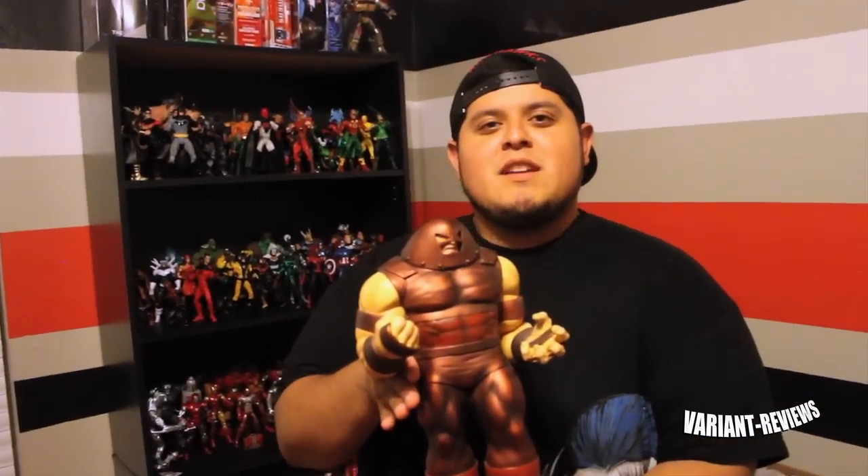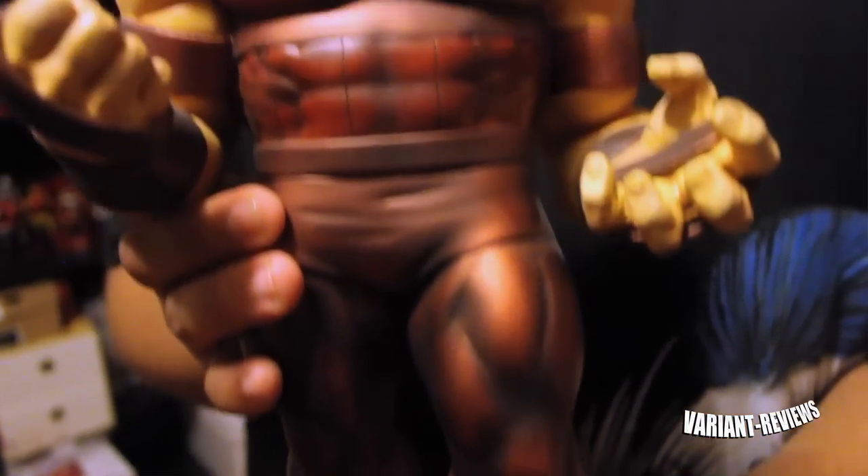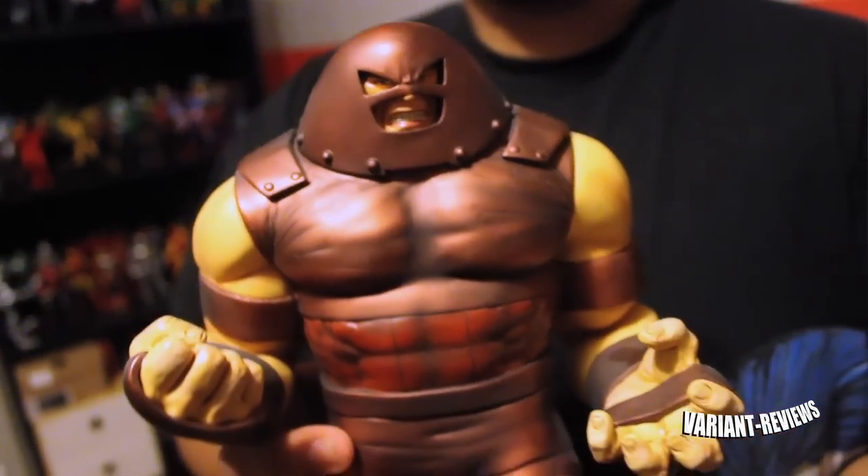My prized possession is this Juggernaut statue that my friends pitched in for to give me one Christmas — I think it was about two years ago. It's like having a little piece of them. There were about ten of the guys, really close friends of mine. And it's just right there where I can see it. It just reminds me of what I mean to them and what they mean to me.